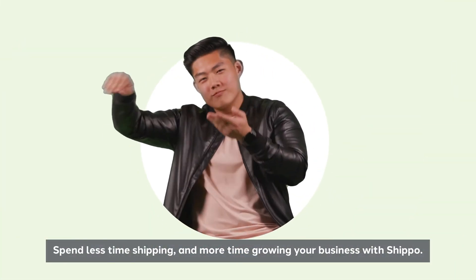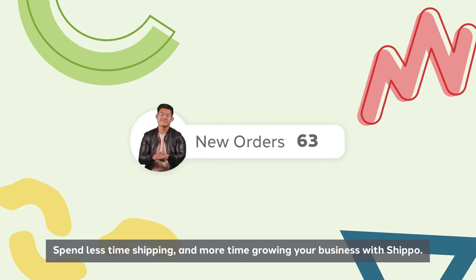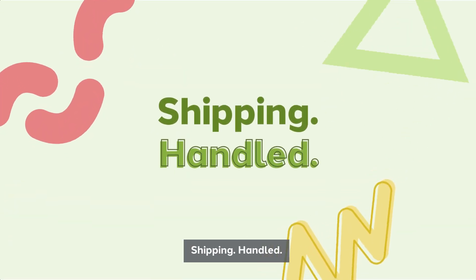Spend less time shipping and more time growing your business with ShipUp. Shipping. Handled.